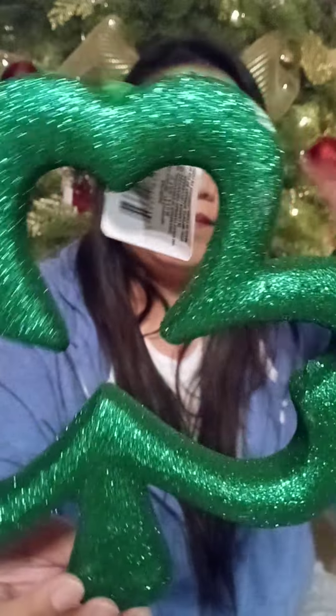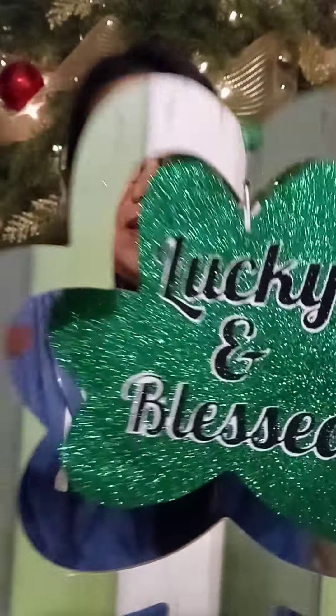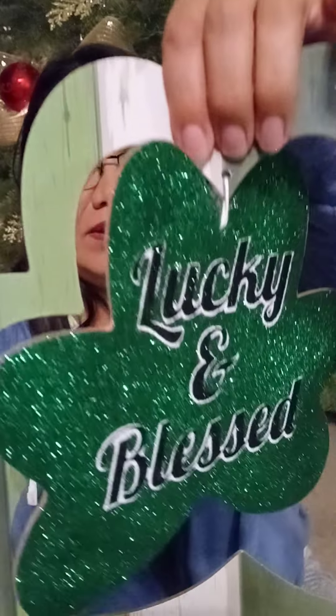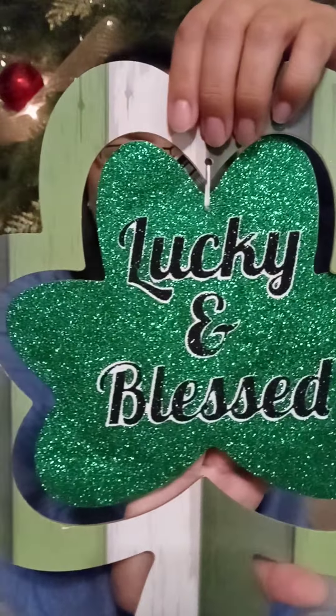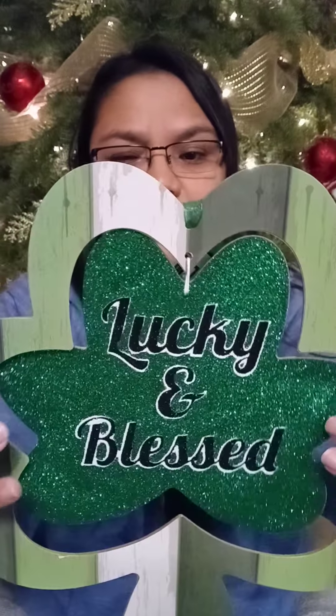I also got one of these styrofoam glitter clover decorations. I'm going to get more because I can use them in my tree when I change it over to the next holiday. And then one of the little wooden signs says 'Lucky and Blessed' — isn't that pretty? I love it. I'm excited to see my daughter make a wreath out of this one too. For crafters, you could take them apart and use them separately — it's like a two-for-one.